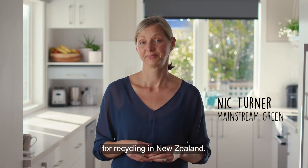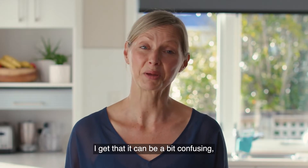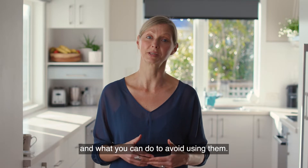Not all types of plastic can be collected for recycling in New Zealand, and things may have been changing a bit recently in terms of what plastics get collected where you live. I get that it can be a bit confusing, so I'm here to show you the four types of plastic that can't be easily recycled and what you can do to avoid using them.